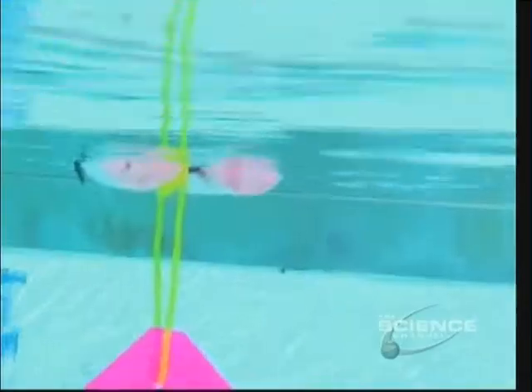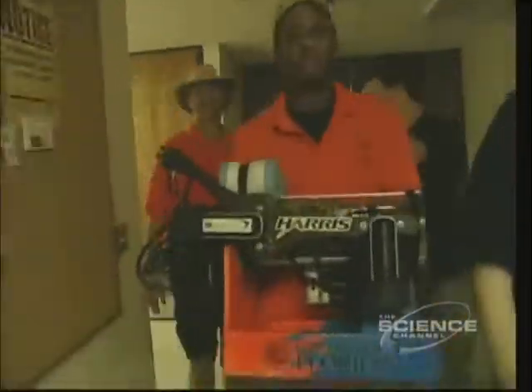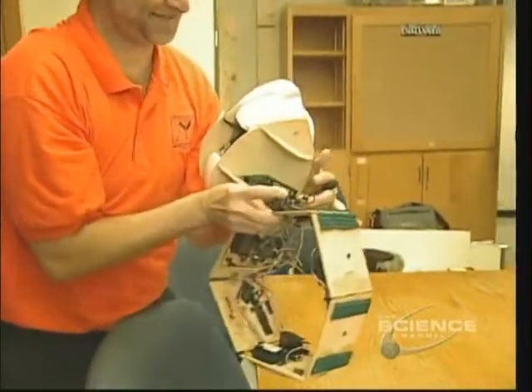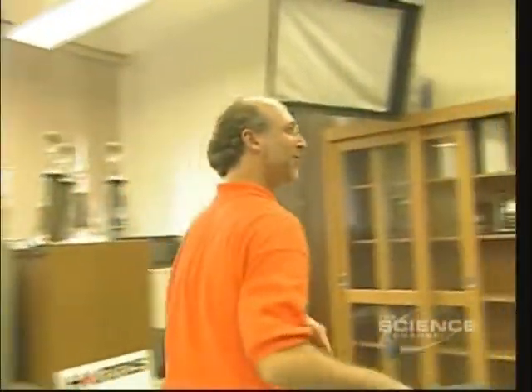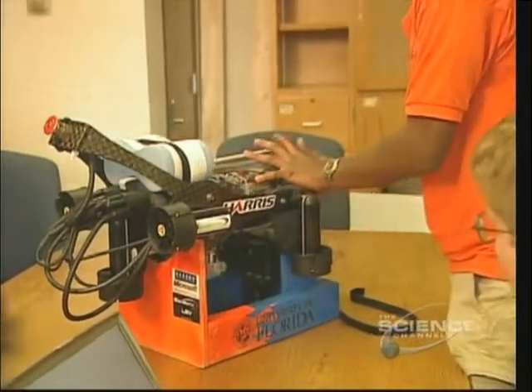There are other labs that are building bigger and better robots, but this we do the best in the world. This is the most complicated robot we've ever built, the most expensive robot we've ever built, too. Professor Eric Schwartz has earned his bragging rights. His team of engineers at the University of Florida won first prize at an international competition for this robot.